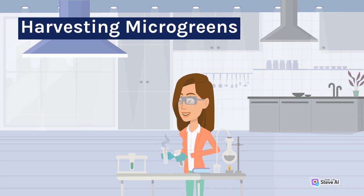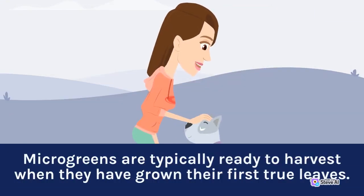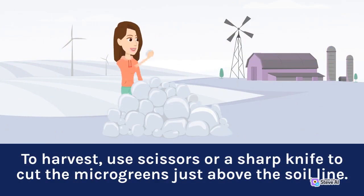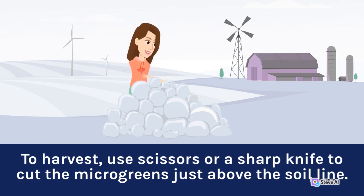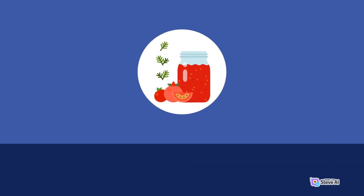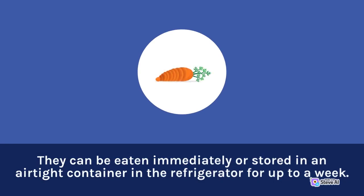Microgreens are typically ready to harvest when they have grown their first true leaves. Depending on the variety, this can take anywhere from 1 to 3 weeks. To harvest, use scissors or a sharp knife to cut the microgreens just above the soil line. Rinse them under cold water and pat them dry with a paper towel. They can be eaten immediately or stored in an airtight container in the refrigerator for up to a week.